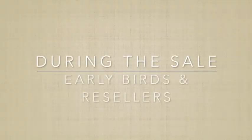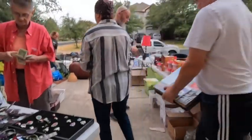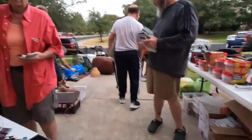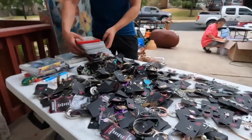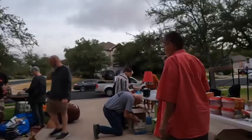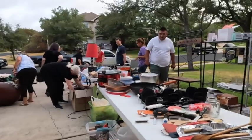Be ready for early birds and be ready for resellers. This kind of goes into just having fun with it and chilling. We've been to those garage sales where people are really high strung about it and make up all these rules in their head about how their garage sale has to run. That's fine — it's their house, their garage sale — but are you trying to sell your stuff or not? Just keep that in mind.